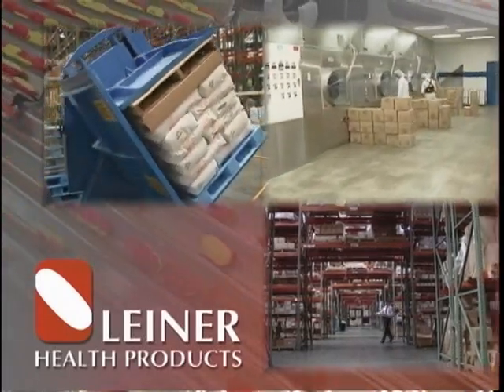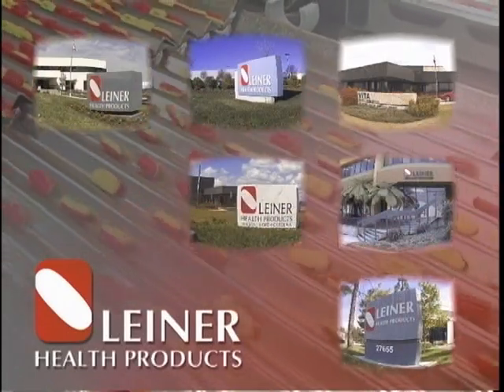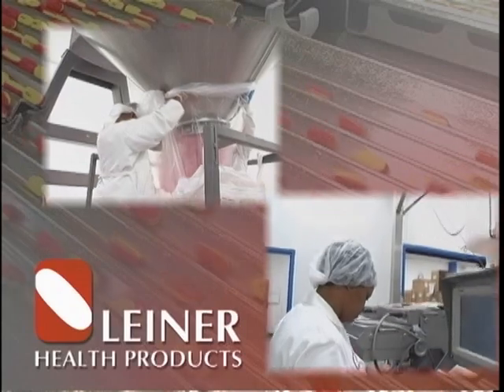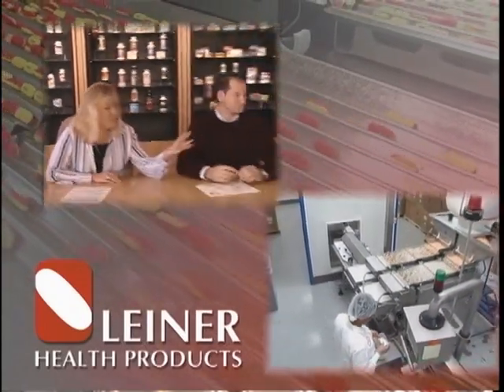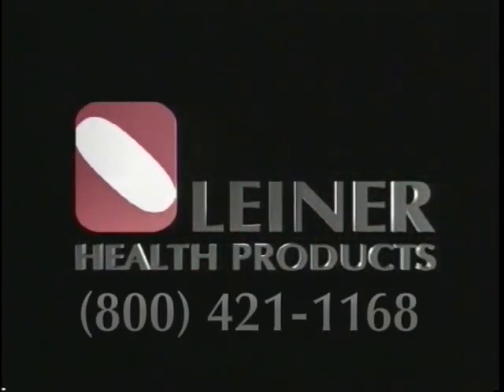How can you generate more shareholder value without having to build new plants or utilize current infrastructure for less profitable product lines? What you need is the backing of a partner that knows how to put your brand first and their name last. Look to Liner Health Products, a partner for your future. Call Liner today for more information about how we can help your corporation meet its goals.